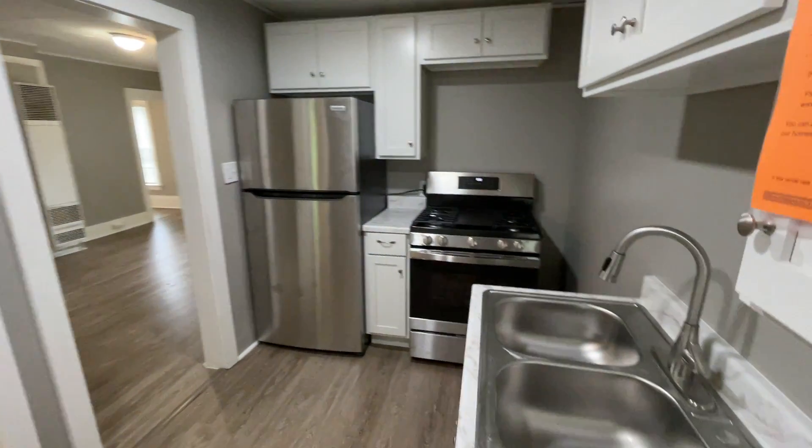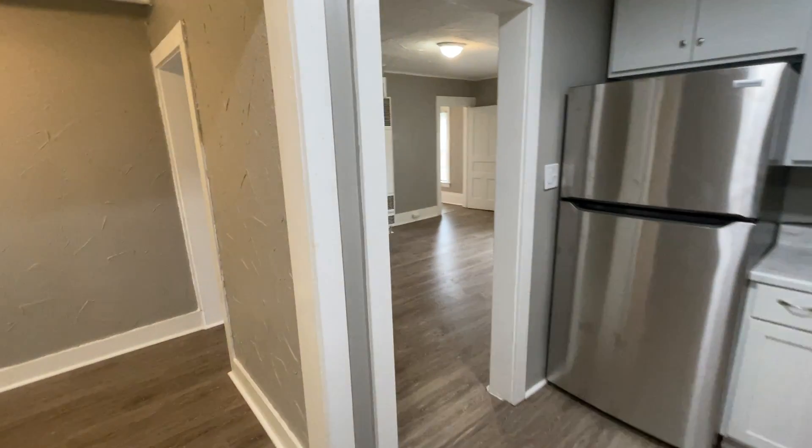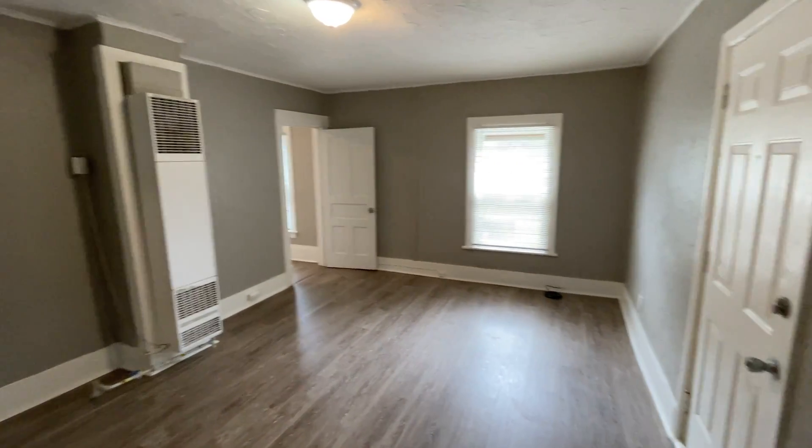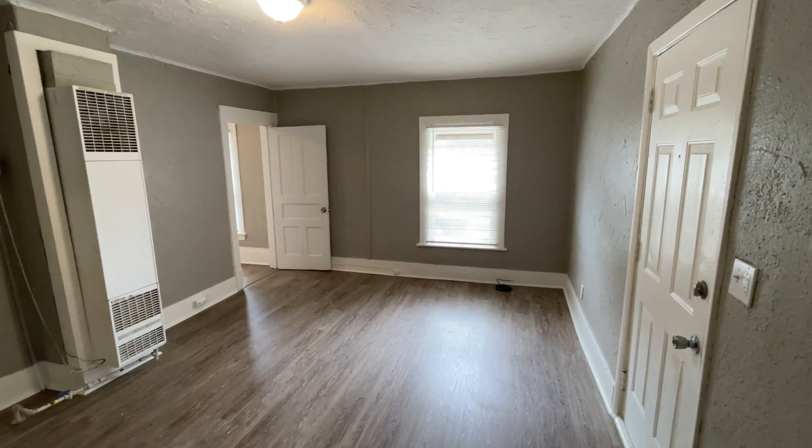Again, this is 653 Broadway Avenue Northwest, unit number three, an upper unit. Thank you for watching this video tour from Access Property Management.